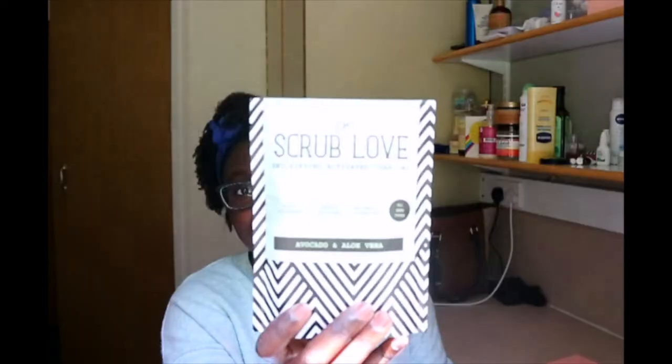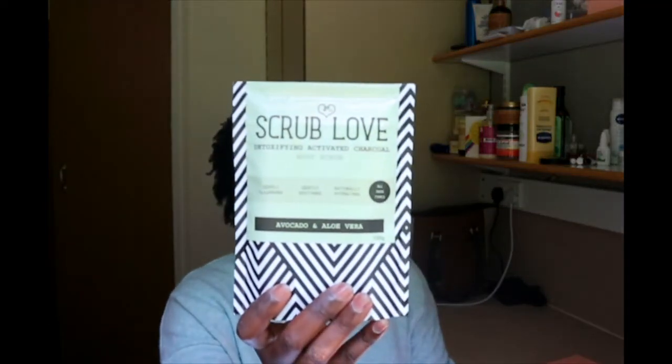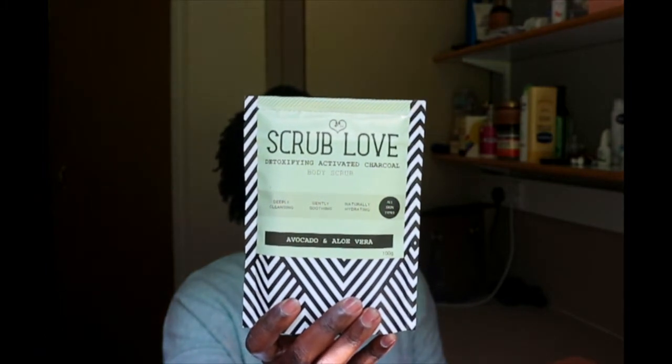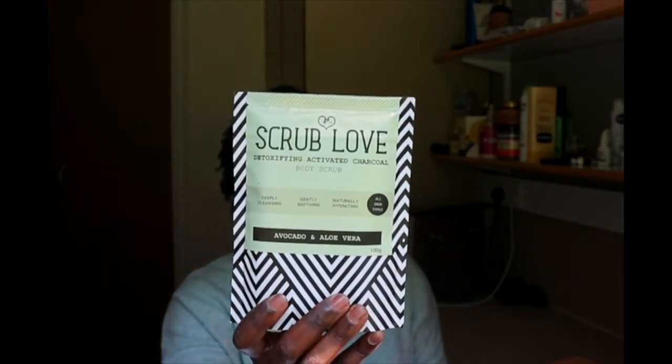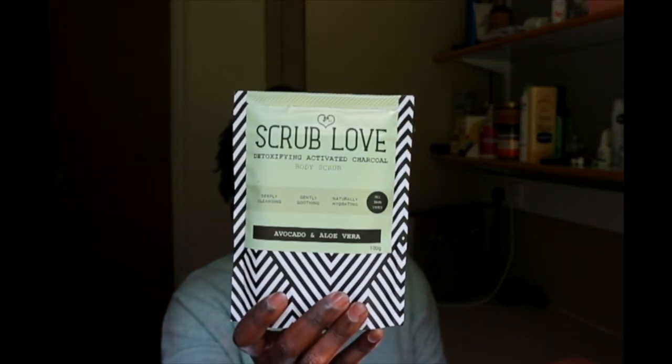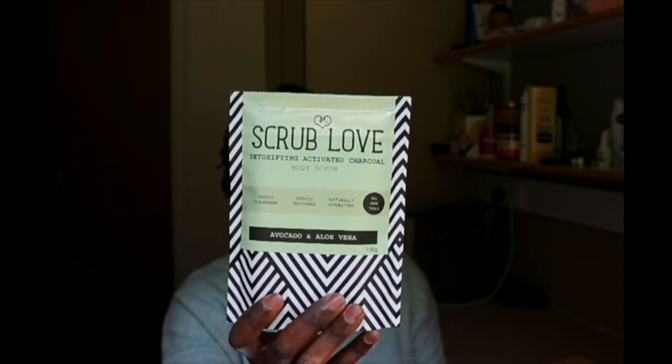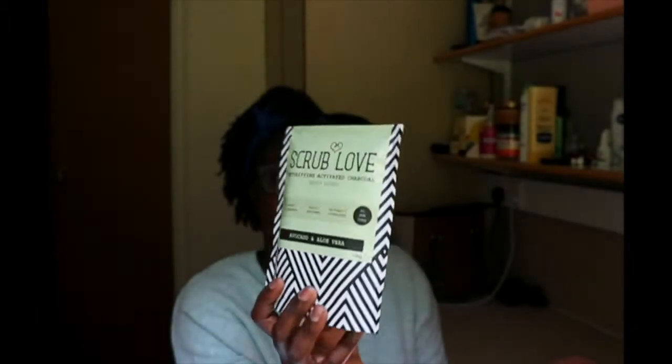We have an avocado and aloe vera body scrub from Scrub Love. It's 100% natural living — it's a detox body scrub. It has coconut shell, avocado oil and seed, aloe vera juice and eucalyptus oil, and French green clay. It's very nice. I really like this.